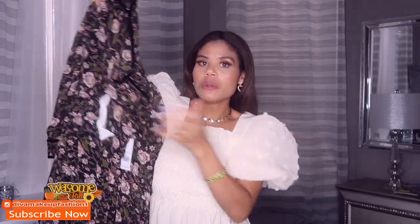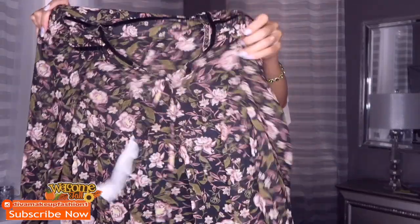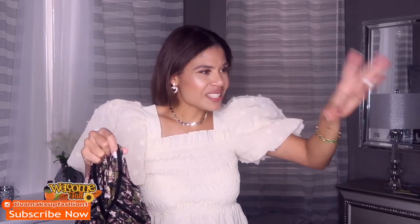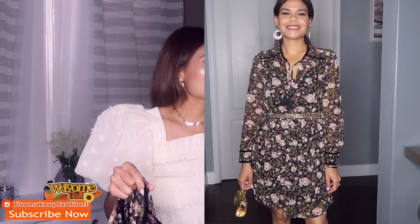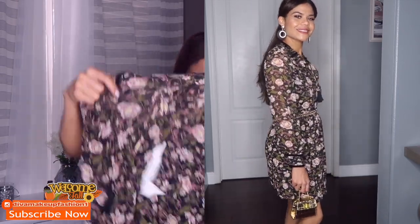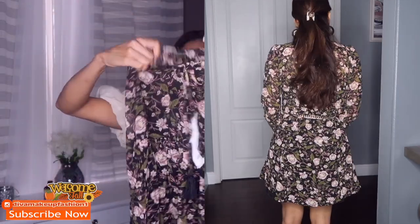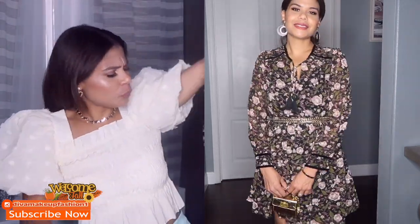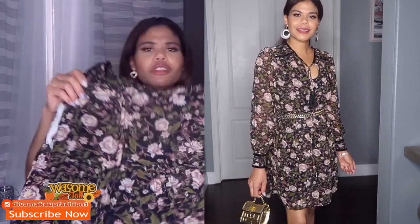This next dress is screaming fall — it is beautiful. The moment I saw this dress I knew it needed to be mine. It was on sale so I was like I want it. It's really really pretty, I love it, it has good quality, I love the print, it's flowy — I love dresses like this.